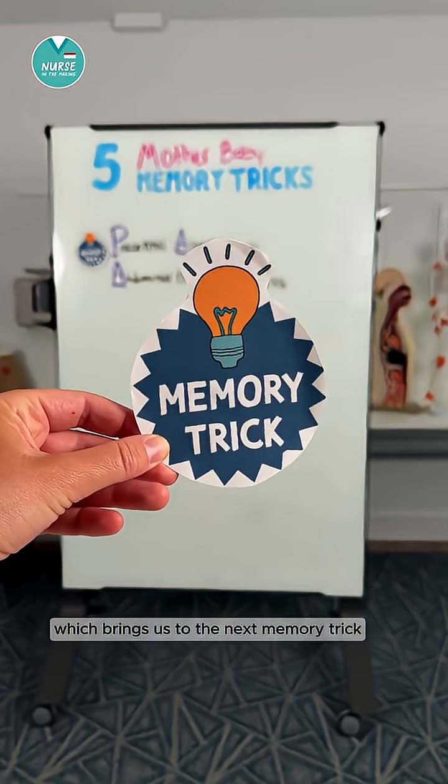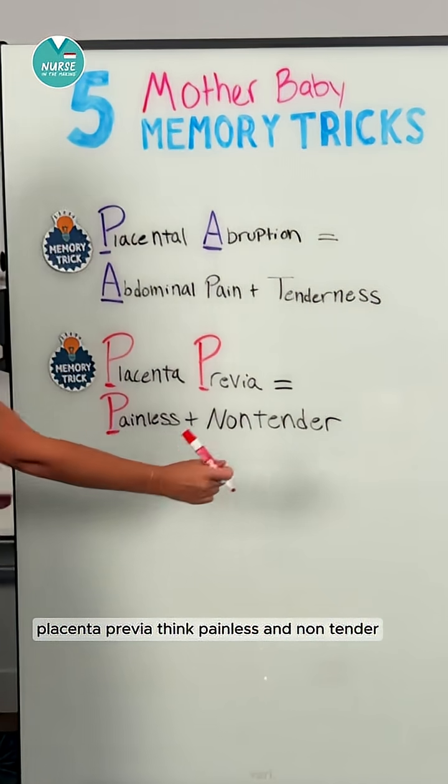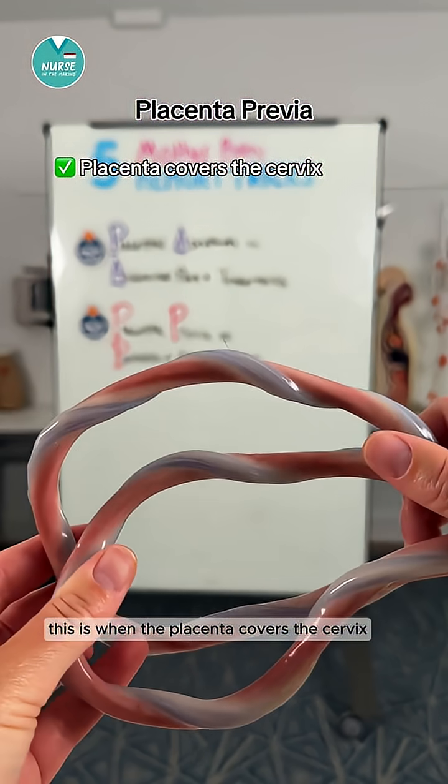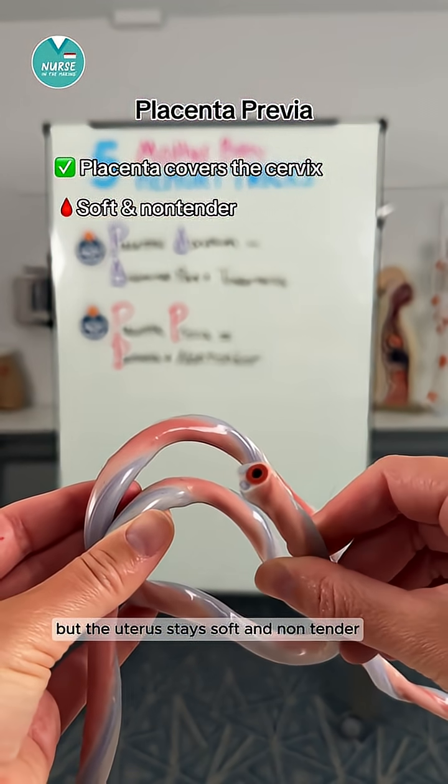Which brings us to the next memory trick: placenta previa — think painless and non-tender. This is when the placenta covers the cervix. Bleeding may happen, but the uterus stays soft and non-tender.